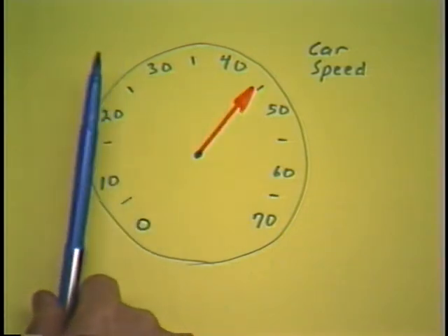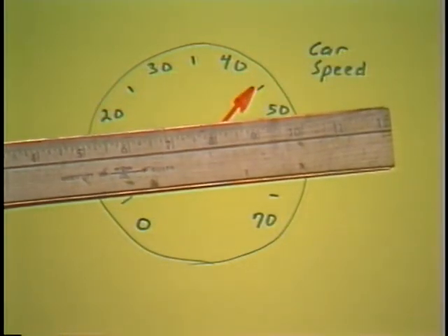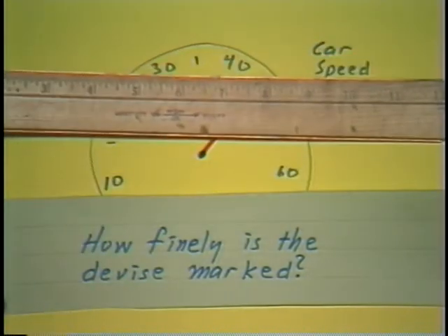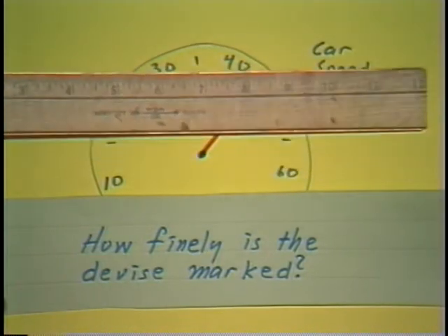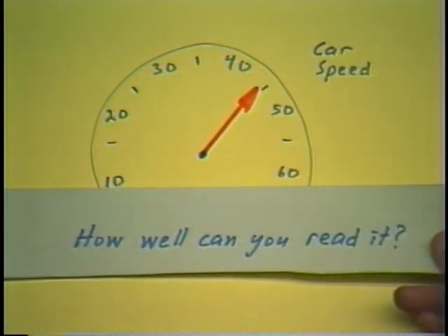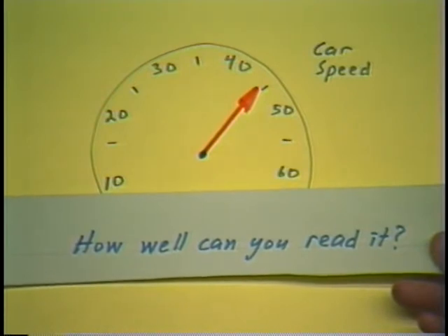The accuracy with which we can read a speedometer or any physical instrument, including a ruler, depends upon several factors. How well is your instrument calibrated? Some instruments are calibrated more than others, and many have to be calibrated at regular intervals. How finely is the device marked? Speedometers are only marked to every 5 miles per hour, whereas a ruler may be marked to the nearest sixteenth of an inch, some to the nearest tenth, and some to the nearest thousandth — those are called micrometers. And lastly, how well can you read it? It looks like about 44 miles per hour; someone else might say closer to 45.